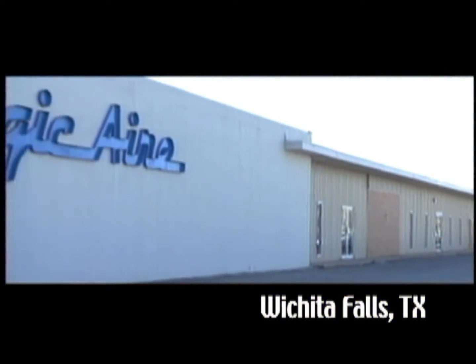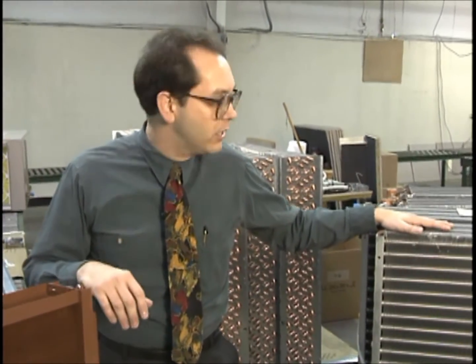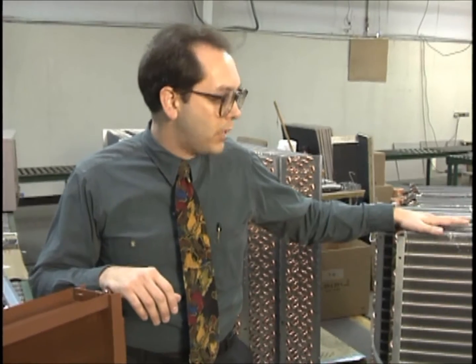One such firm is Magic Air in Wichita Falls, Texas. 'Typical application — the coils go out in standard configuration every day, but we do have a requirement on particular jobs that we have to do this. We've sold product in wineries, products in salt air atmosphere conditions, and basically it's done to add life to the coil.'